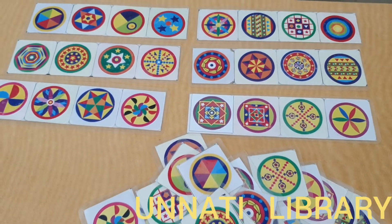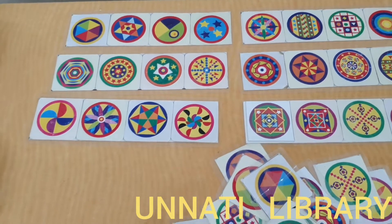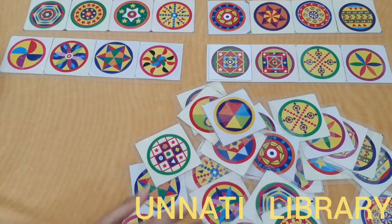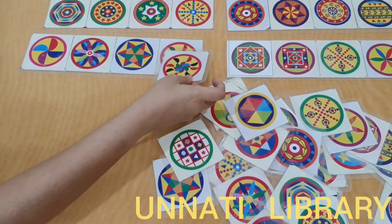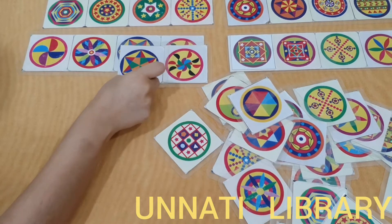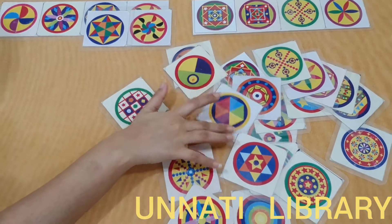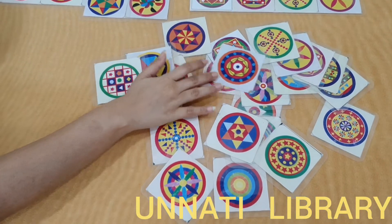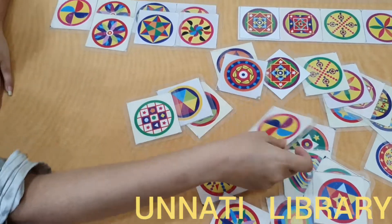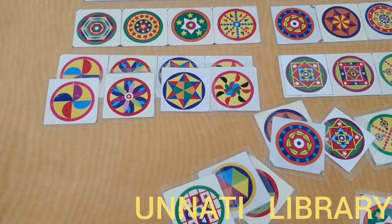There are two ways to play this game. The first is simple pattern matching, where the child will match the correct picture to the correct pattern. As you can see, I matched them as per the picture shown.